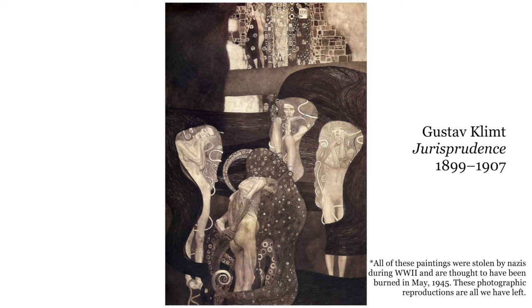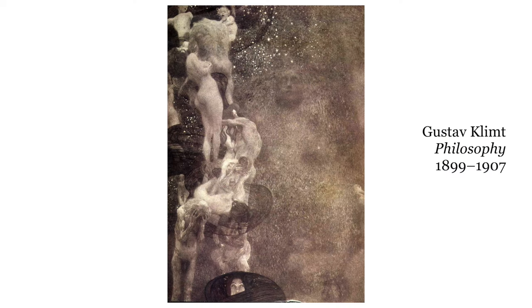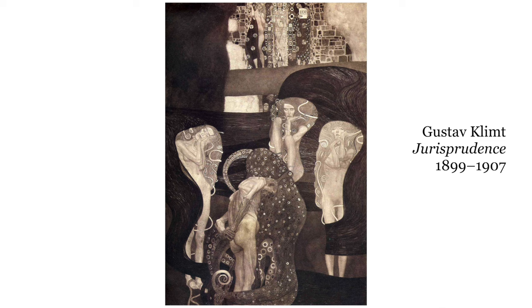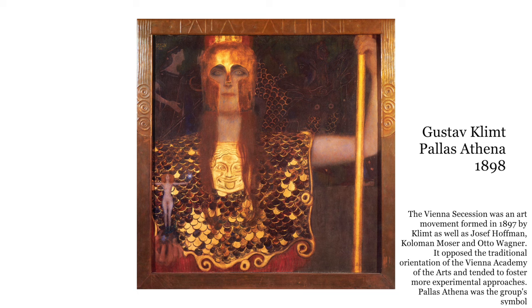However, this changed drastically when Klimt received a commission from the University of Vienna to paint the ceiling of their main atrium. He was to paint three paintings: jurisprudence, philosophy, and medicine. The paintings Klimt produced were a hard left turn into the avant-garde, toward impressionist and more abstract painting approaches that were relevant at the time. This was not well received by the administrators, and the commission was canceled in 1901. Lacking the institutional support he once enjoyed, Klimt devoted much more of his energy to the Vienna Secession, which he had helped to found several years earlier.